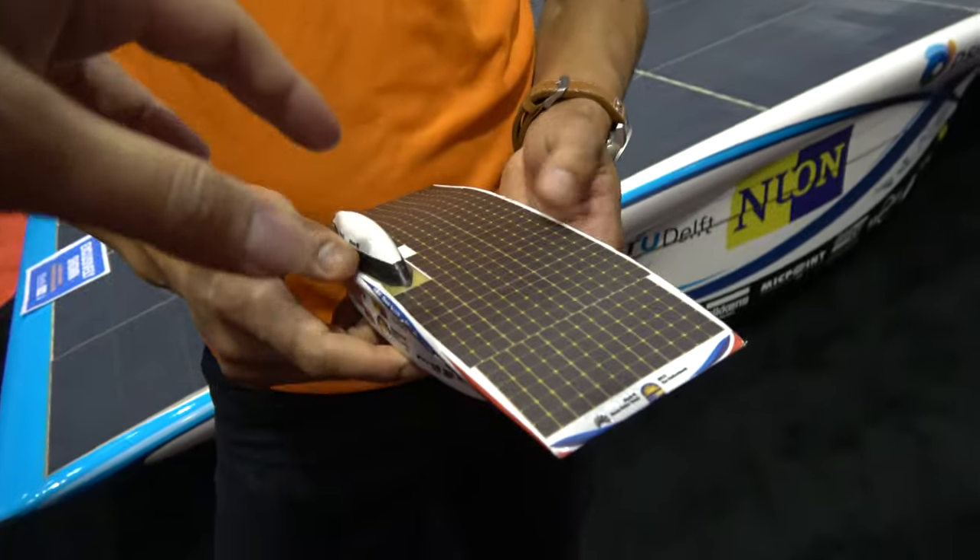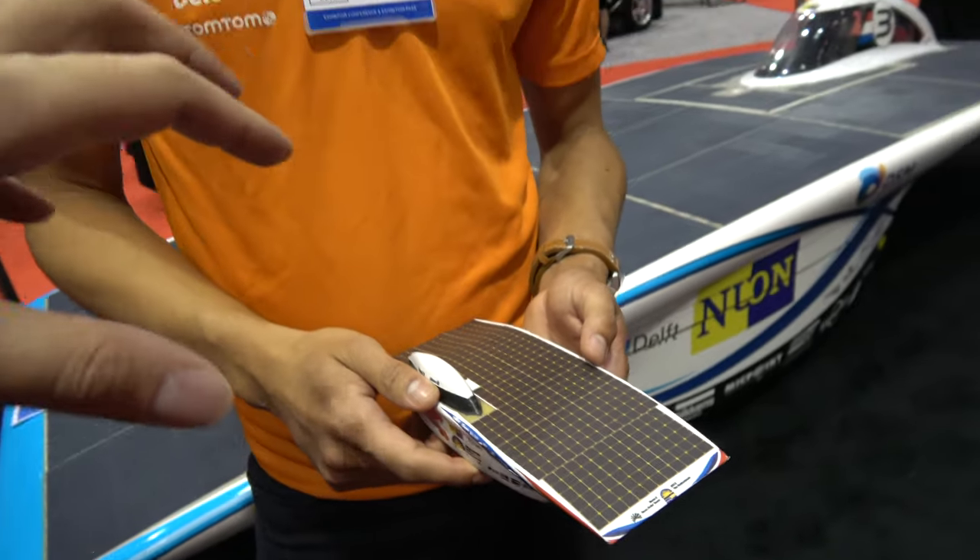We did that together with our partner DSM, and we've been doing research for the past four years. For the first time we were able to place it on the car and race with it. DSM is a really big Dutch chemical partner — also here at the fair. They help us with everything from carbon composite to build the car to new technologies like the solar arrays.